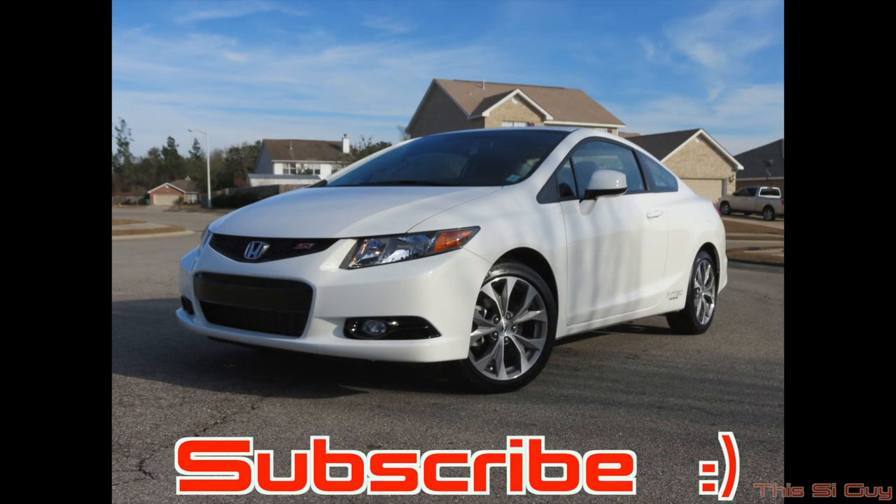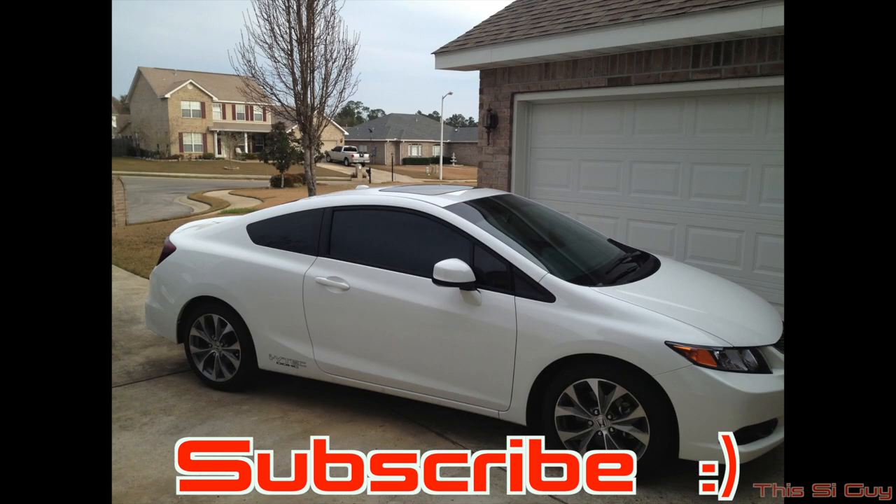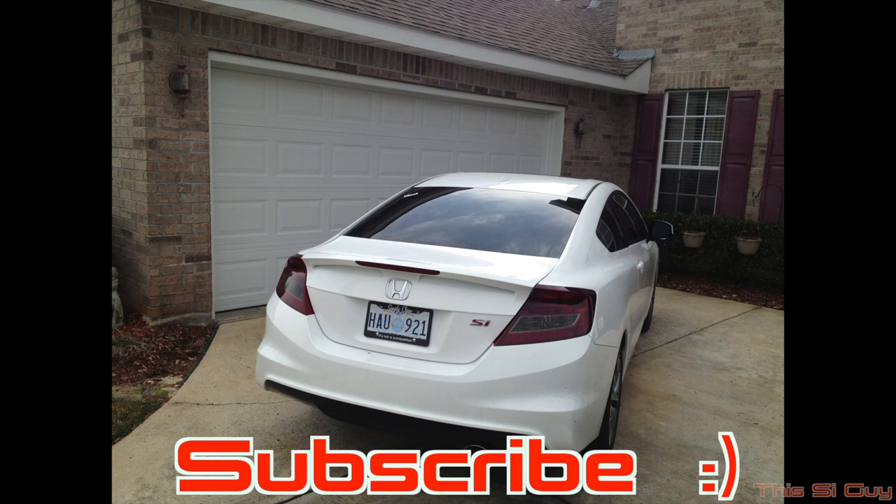That's pretty much all I have for you — this is just some before and after pictures. Please subscribe and like, and stay tuned for more because there will be a lot more videos coming. Thank you guys so much for watching, see you guys next time.